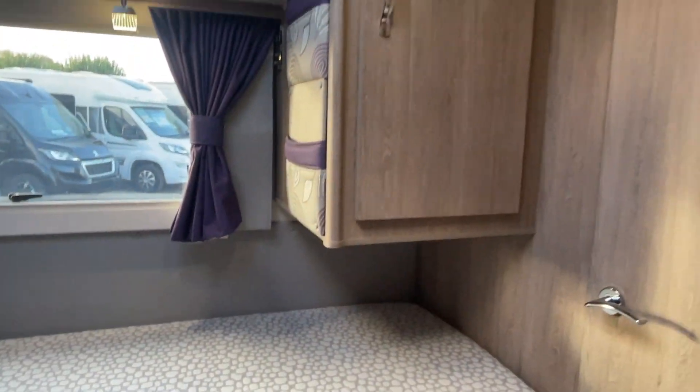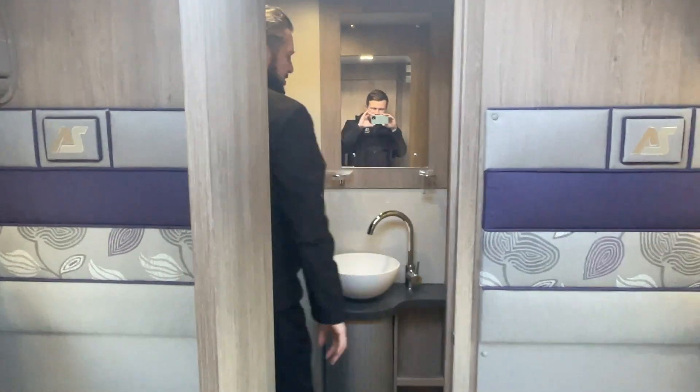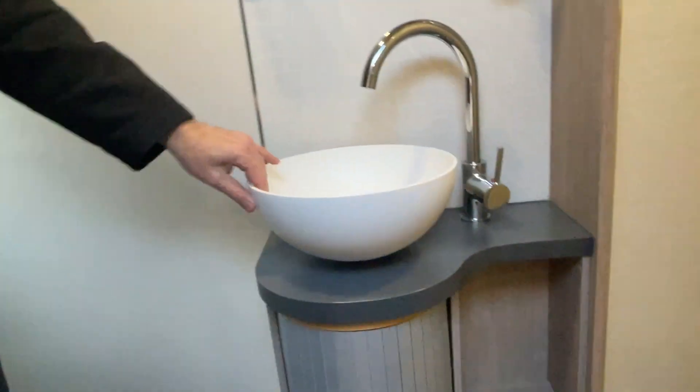And right at the back we've got this amazing bathroom with a full-size shower, toilet, and a proper sink.